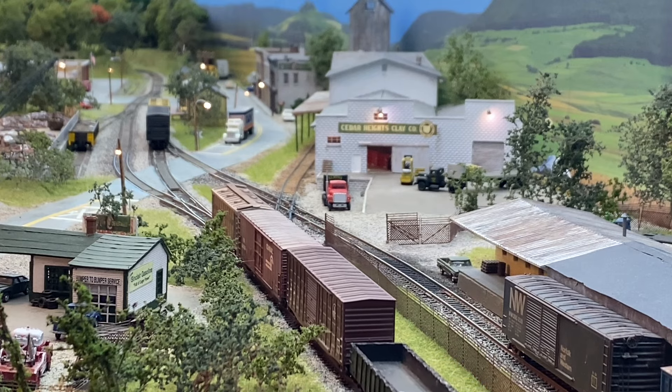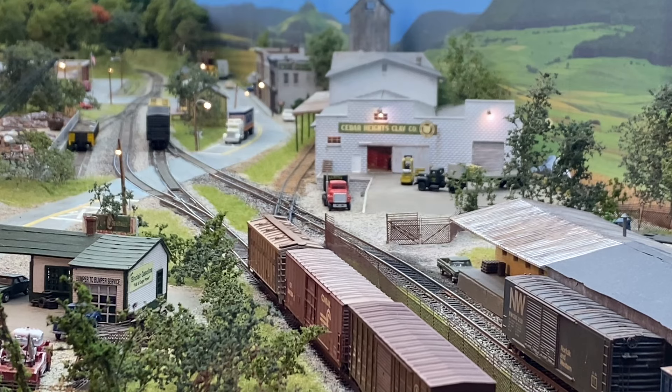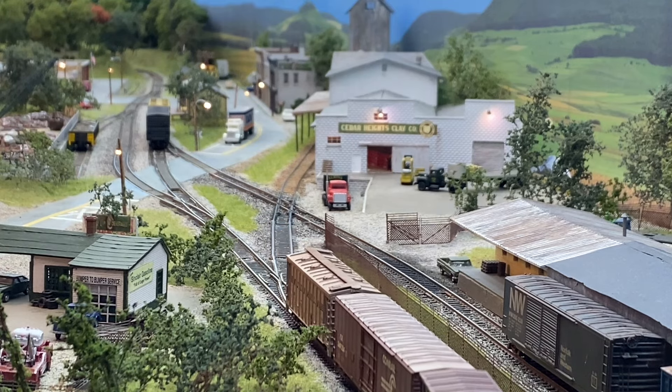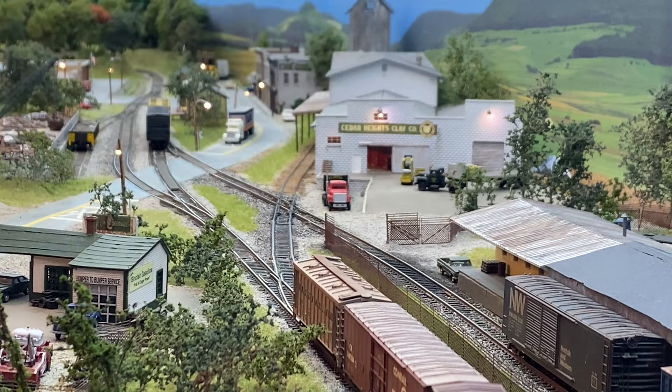The two cars we're putting in Cedar Heights are going on the end of the train. In case you're wondering, I don't have a long enough switch lead to have kept the two cars I pulled from Cedar Heights coupled onto these four cars — I don't have that much space.